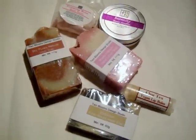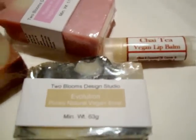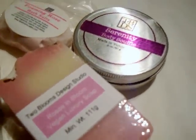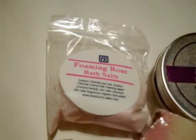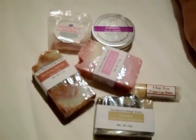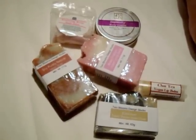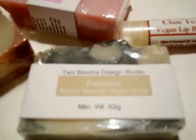Hi everybody, it's Celine from iamhandmade.com and I'm just here to show you some items that I got in a recent swap with Michelle from 2 Blooms Design Studio. Michelle emailed me and suggested the swap. She lives in Canada and she said she wants to try out some of my soaps. I've been following her blog for a while and her Facebook page and I was more than happy to do a swap because I really fancy trying out her soaps as well.